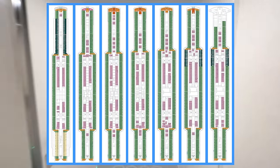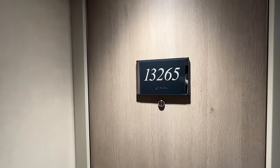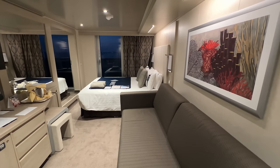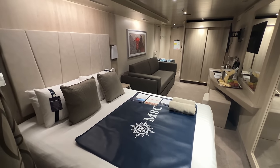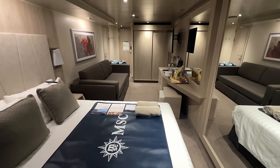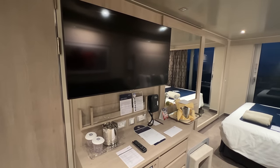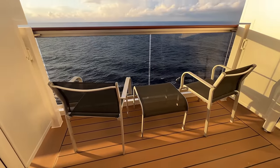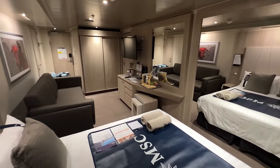On MSC Seascape, decks 15 to 9 are all staterooms. During our week-long cruise, we stayed in cabin 13265 — a port side aft deluxe balcony cabin, a short walk from the midship elevators. According to MSC Cruises' website, this stateroom is 172 square feet with a 54-square-foot balcony. The bathroom is on the left upon entering, with the closet left and sofa right, creating a rather small passageway. There's plenty of counter space but we would have liked more shelves. The king bed faces aft, and the balcony has just enough space for two upright chairs and a table. While not the most spacious, this cabin met our needs for a seven-day Caribbean cruise.